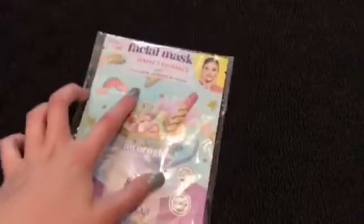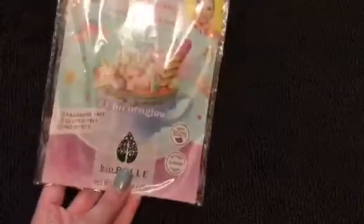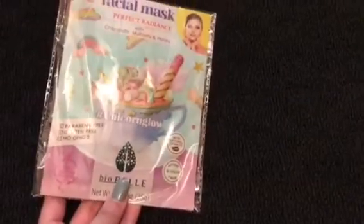This seems really interesting — it's a unicorn glow face mask and it has chocolate, mulberry, and honey in it, so I assume it smells good. It looks like it's pretty good for your skin; it's all natural and there are no weird chemicals in it from what I understand from reading the packaging. I'm excited to try this out, it looks pretty cool.